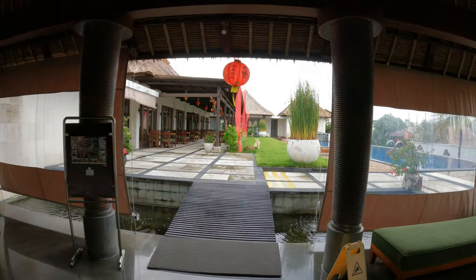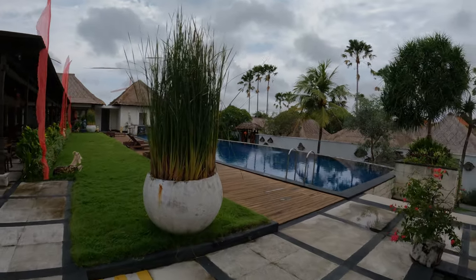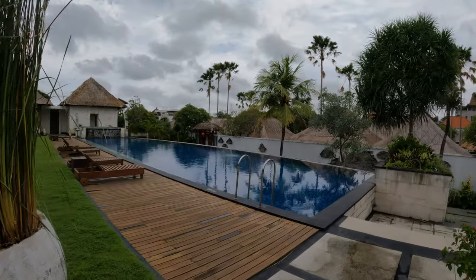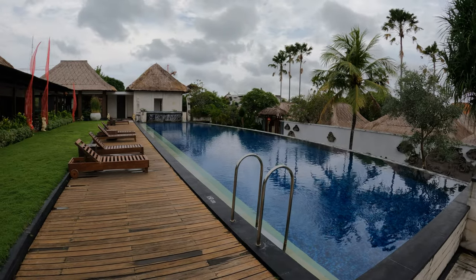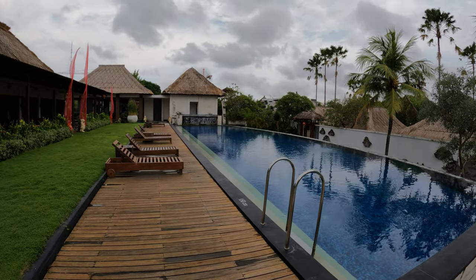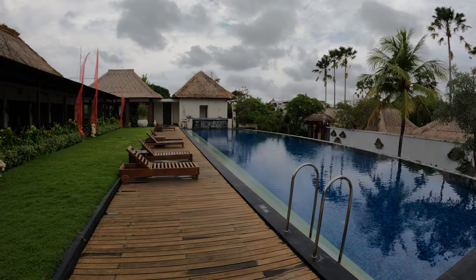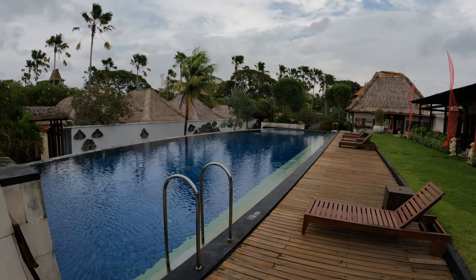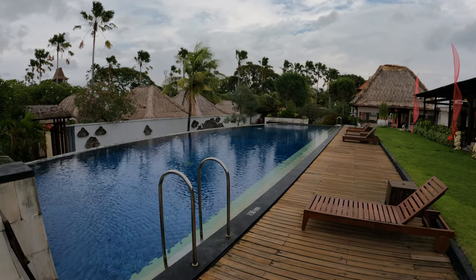Just continuing on from the reception area, I'll take you around and show you the swimming pool. We have a big swimming pool area here, with wooden sun loungers. There's no cushions on at the moment but I'm sure they provide them — it's been raining heavily last night. This is an angle shot of the swimming pool from the opposite end, looking back at the reception area.